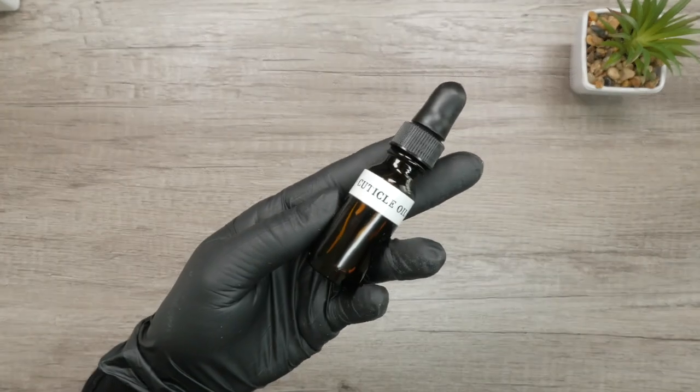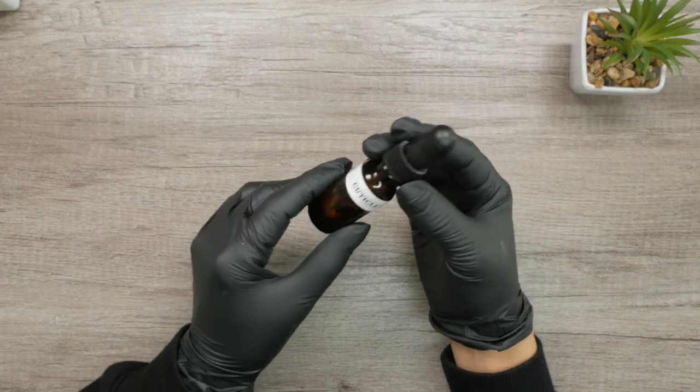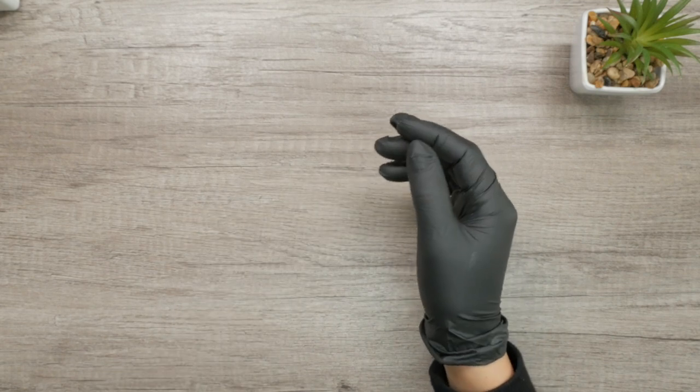Number eight — cuticle oil. Is this optional? I don't think so. Every time you're done with your service, you should drop a drop of cuticle oil on your finished set. You get to go shopping for scents — or no scent if you don't want something too strong. Usually what they sell at nail supply stores is already kind of mellow. Try some things out and make sure it's pleasant or fragrance-free.